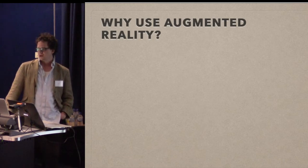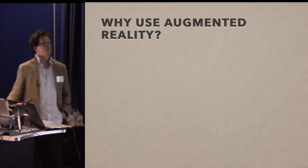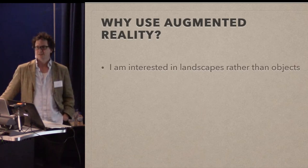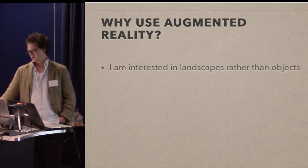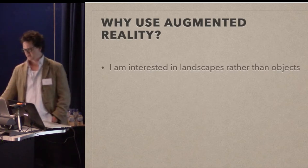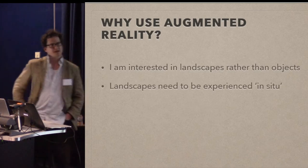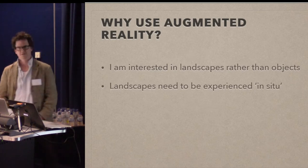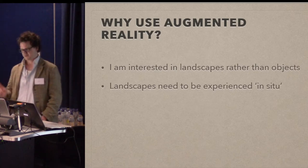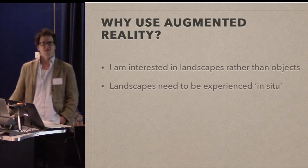I'm going to show a project which I worked on trying to basically take GIS out of the computer lab and put it into the field. I do a lot of GIS and I'm interested in landscapes rather than objects. For me a landscape is something that you have to actually walk about in and experience in situ, rather than just sitting in the basement looking at a computer. As an archaeologist I actually like just getting out, walking about and seeing what things are like.